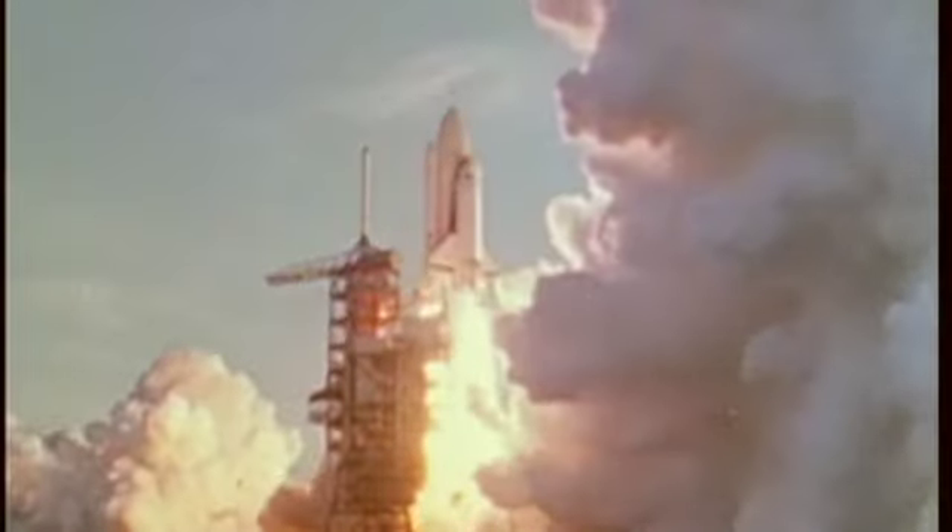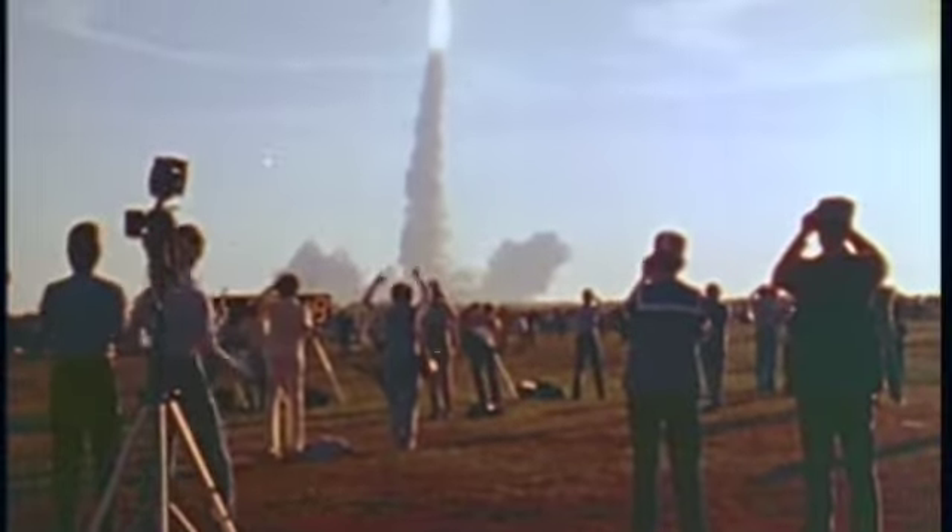On April 12, 1981, NASA successfully launched STS-1, the first shuttle mission. Safely accelerating this machine to 17,500 miles an hour required years of sophisticated aerodynamic tests.